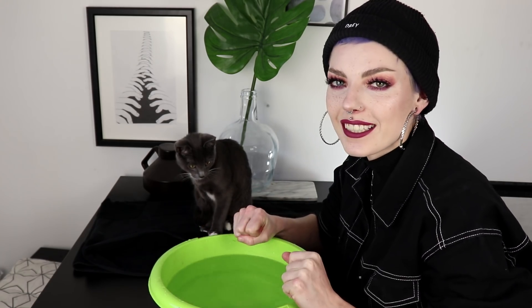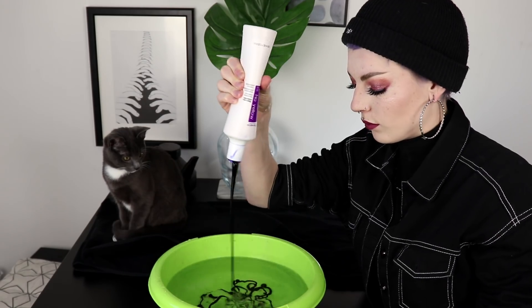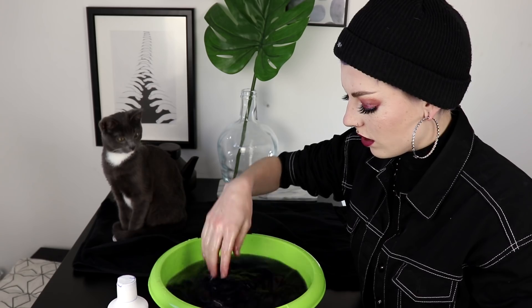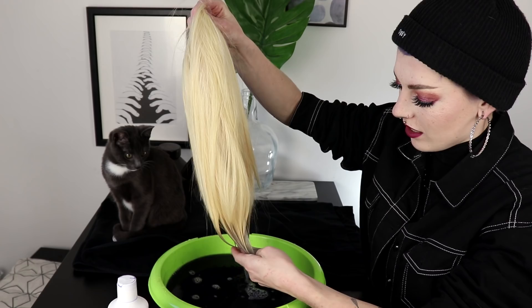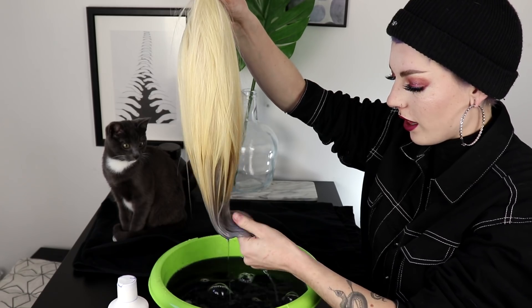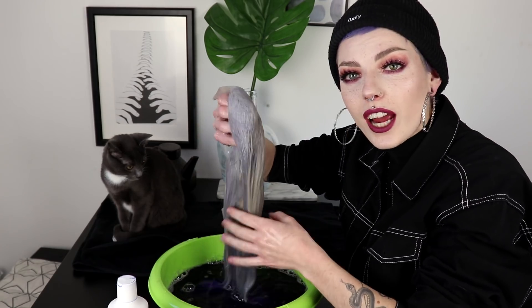I'm taking my Fanola No Yellow shampoo and just putting it in the water. I really hope this is gonna work. Then I take my beautiful wig and dip her in there. It works immediately — look at this! I'm going to dip her in there entirely and soak her. Oh my god, look at the difference — I'm actually so surprised this works so well. Those few dips changed the entire wig.